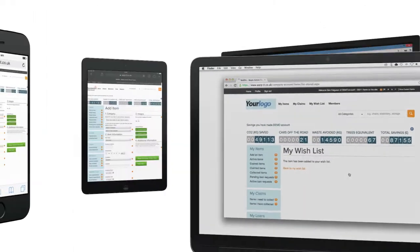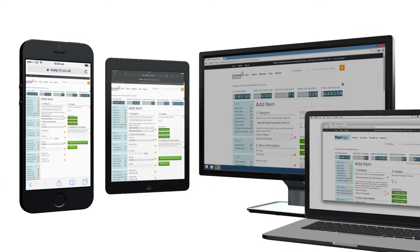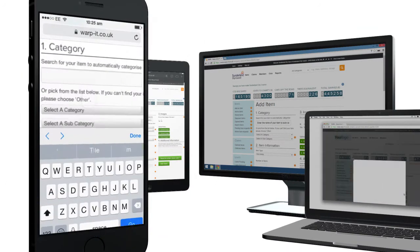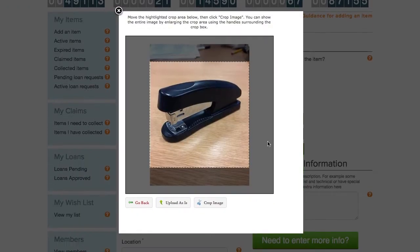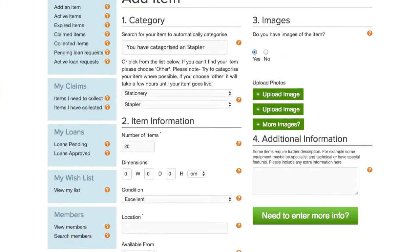Adding an item from your smartphone, tablet, PC or laptop takes less than 30 seconds. Enter the details, upload an image and click add item. It's that simple.